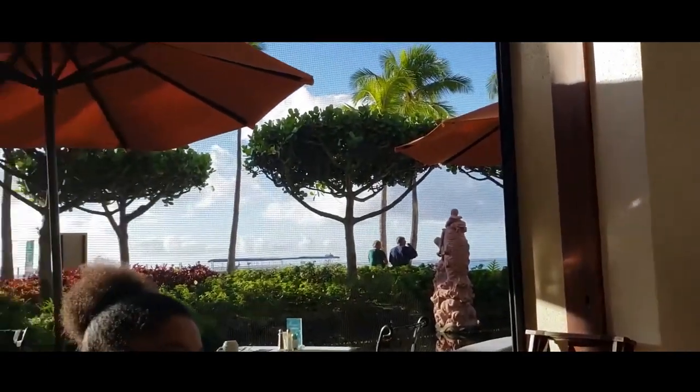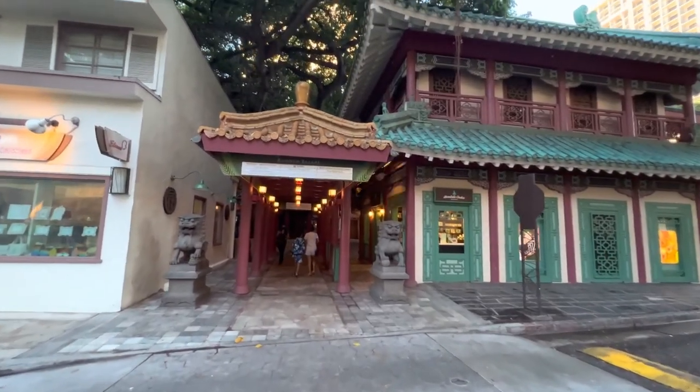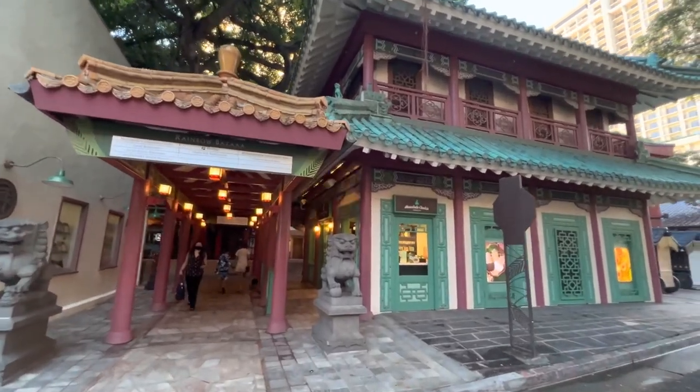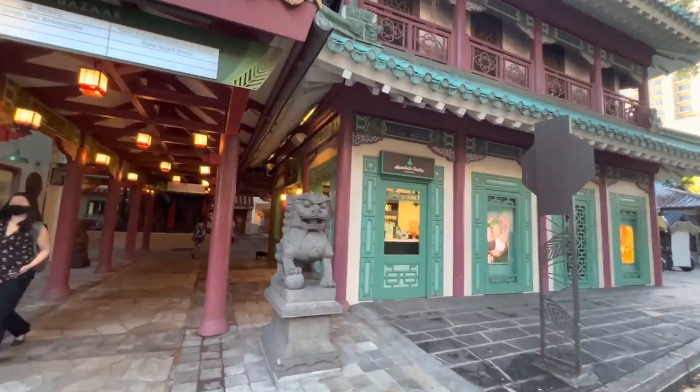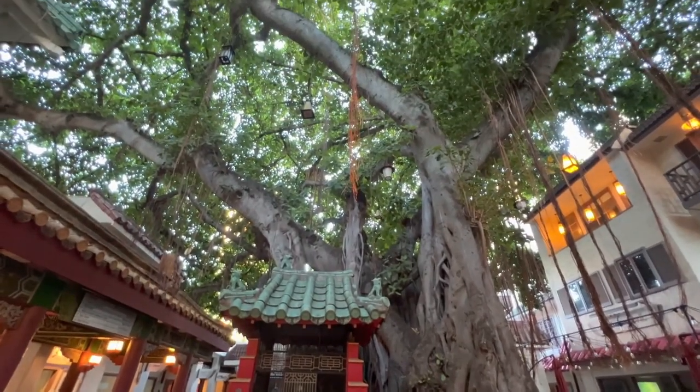Tapa Tower has the Tapa Bar on the ground floor, while Rainbow and Alii Towers have restaurants on the main floor. However, you will find most of the restaurants in the Rainbow Bazaar, where you will see a variety of food choices such as seafood, Italian, and other famous restaurants.